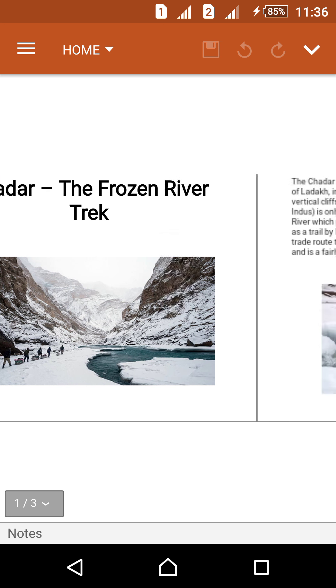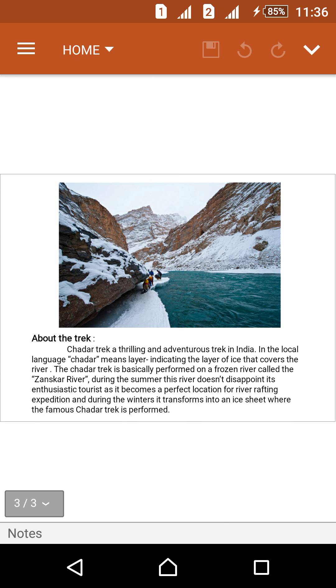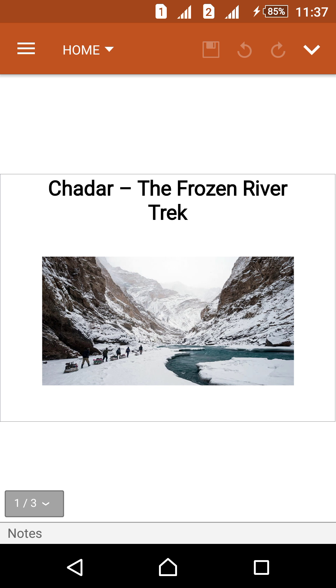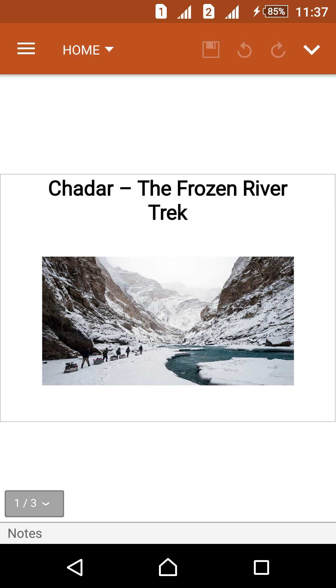It's one of the most beautiful places in India and one of the most beautiful places in the world. If you want to go to the Chadar, you would need to go to Jammu and Kashmir. Thank you for watching about Chadar, the frozen river trek.